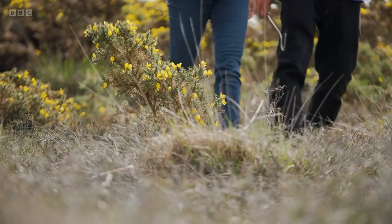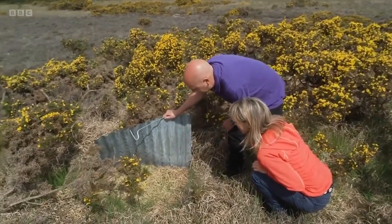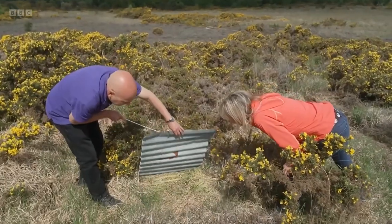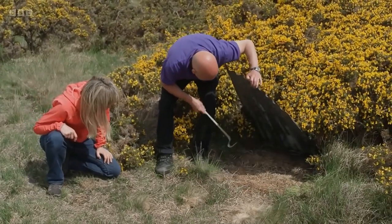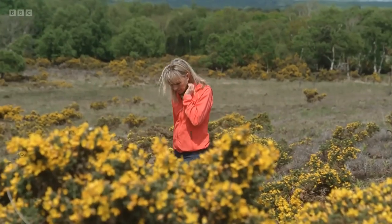Every reptile discovery provides invaluable data for the survey. But also not finding anything is very similar in value — it's just as useful, as it helps them assess the populations here.